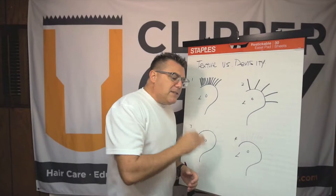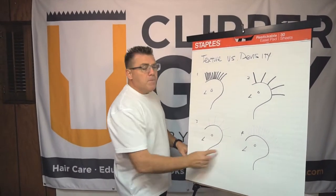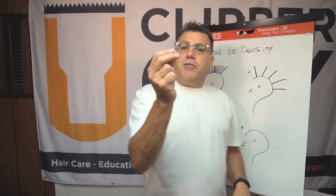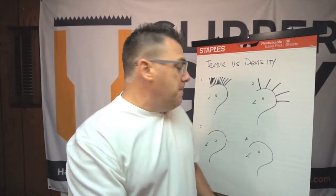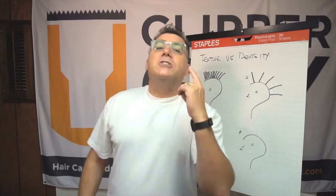Let's take a look at my tips for working with finer hair. First, let's take a look at fine hair with low density — thread-like property is very slight, hairs per square inch is very low. Number one: let's go short.